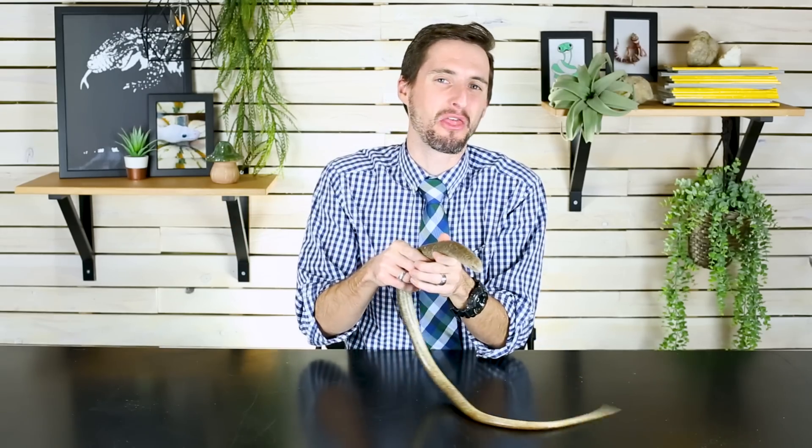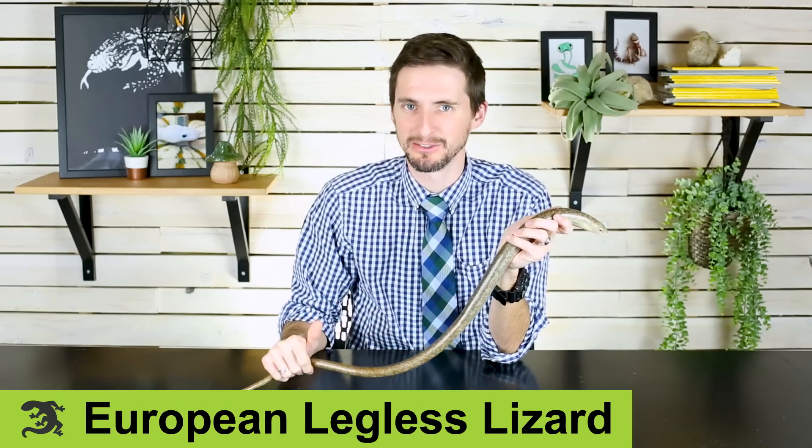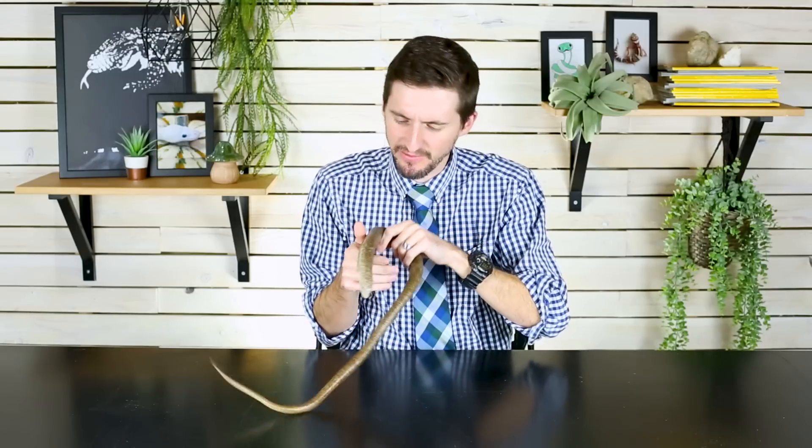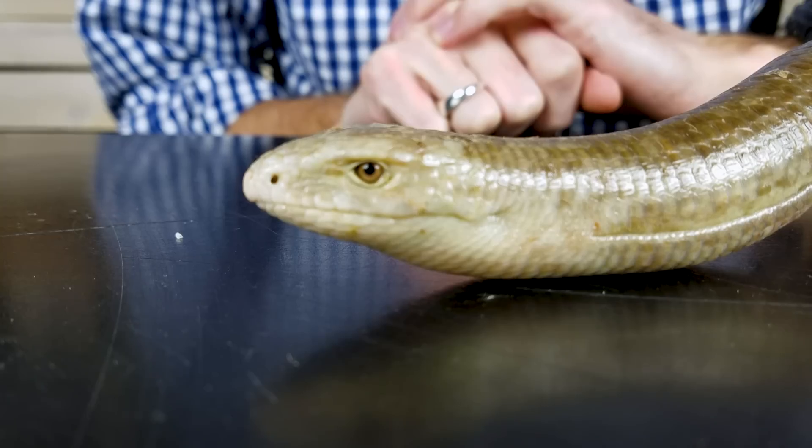As always, we're going to talk about the pros and cons of keeping these super weird reptiles as pets, but I'm also going to add a third category to this video: why is it so strange? So let's begin with Gimli here. This is a Scheltopusik or European legless lizard — definitely one of, if not the strangest pet reptile that I personally have. It's definitely the one that makes people do a double take.